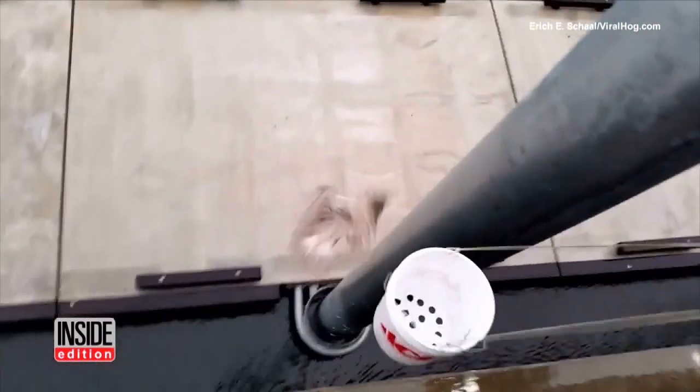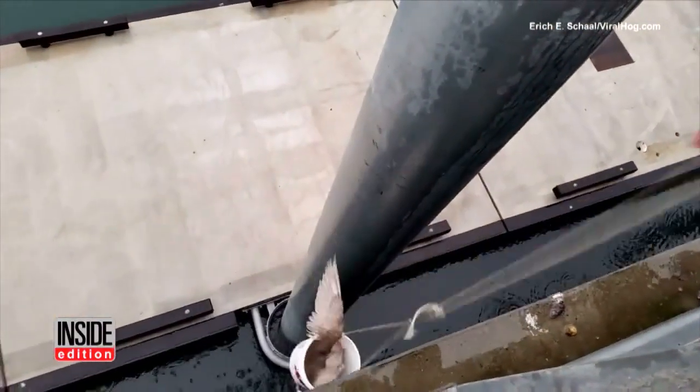Oh, there's number two. The seagulls were eventually all released and unharmed. The pipes were then covered with salmon fishing nets to prevent more birds from flying in.